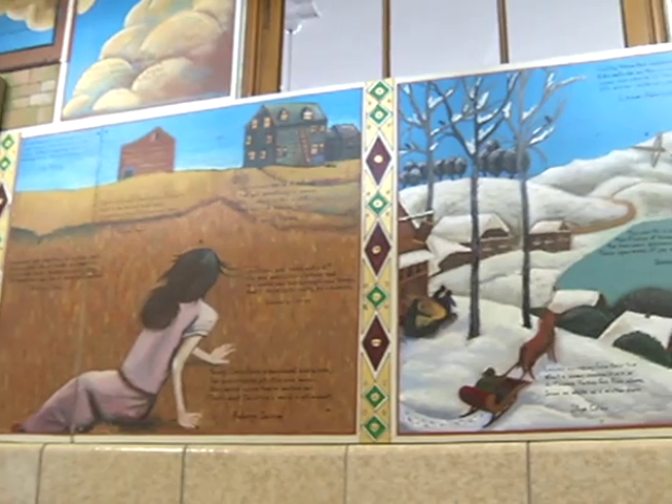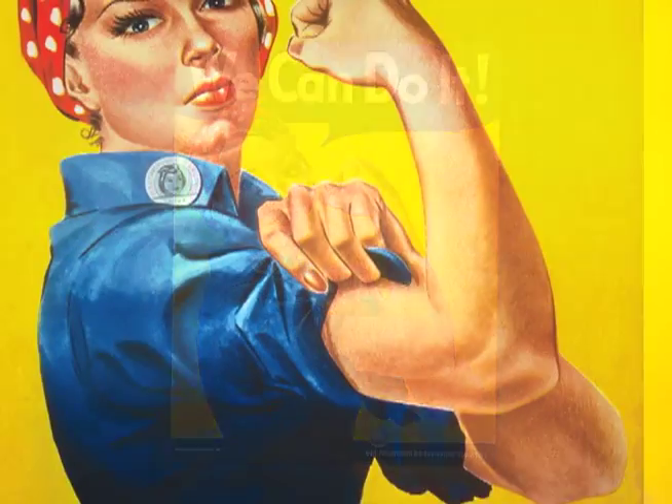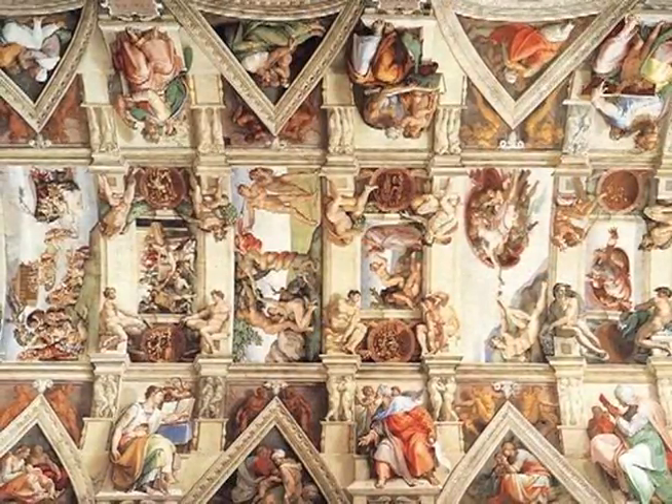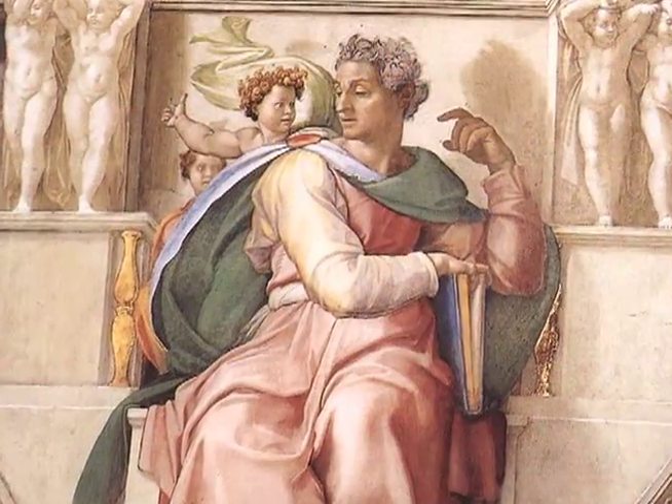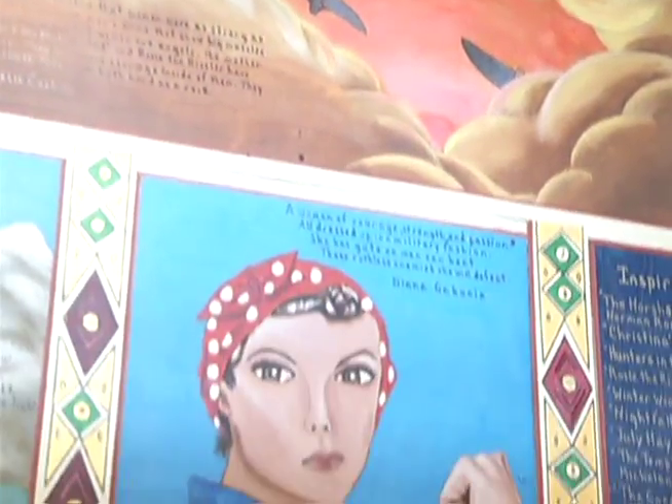The idea began in 2006 with a small magnet of a Norman Rockwell illustration of Rosie the Riveter. There was something about the position of the Rosie the Riveter figure on that magnet that piqued my curiosity — it bothered me. I'd seen it somewhere before. It was similar to a facial image from the Sistine Chapel, and a lesson plan developed on how artists are inspired from each other.